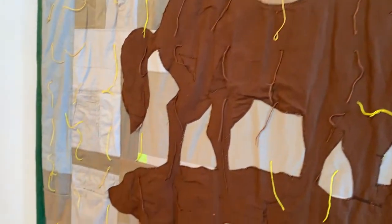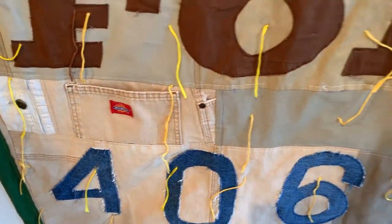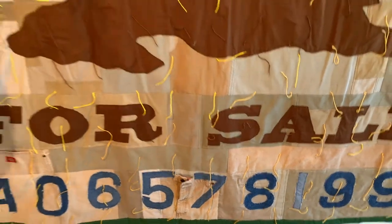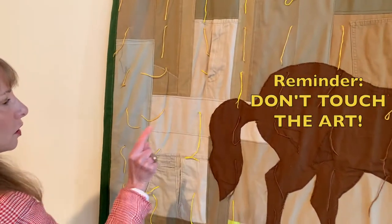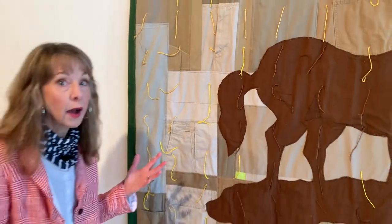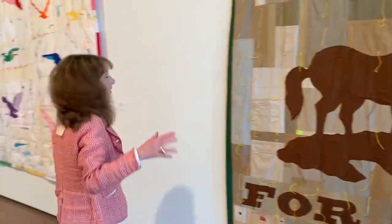And of course we have Dickies down here as well. There's lots of meaning in this piece for Joey. It's just a lot of fun. Also, you can notice these hanging little threads — Joey is known for doing that. A lot of quilters don't do that with their quilts, but he likes to do that, and it gives a whole beautiful texture. And you're going to see that on a lot of them.